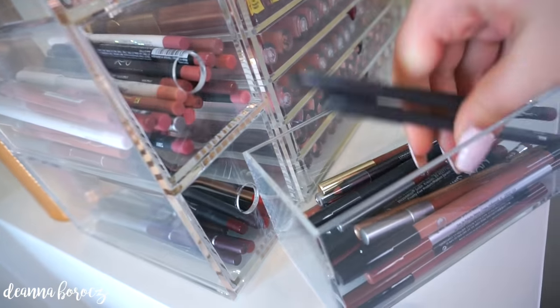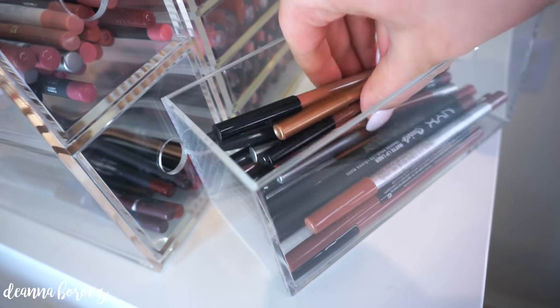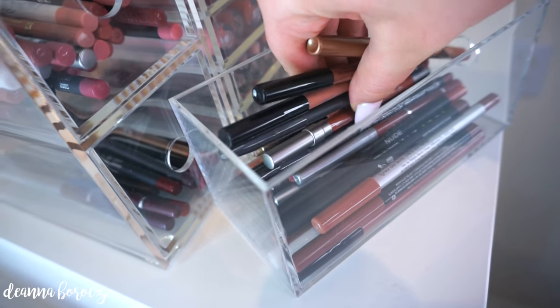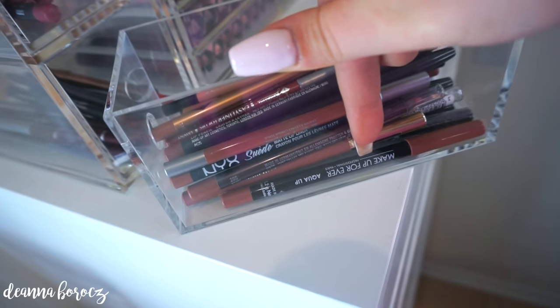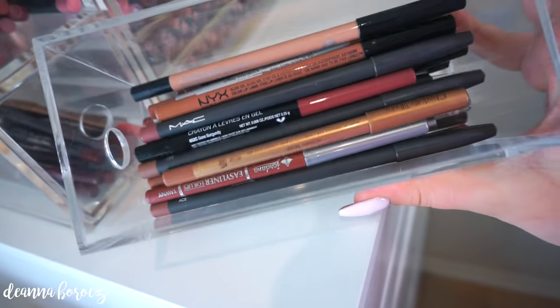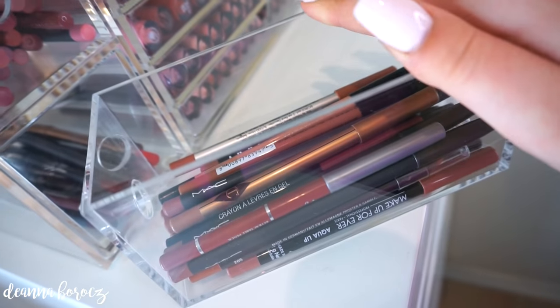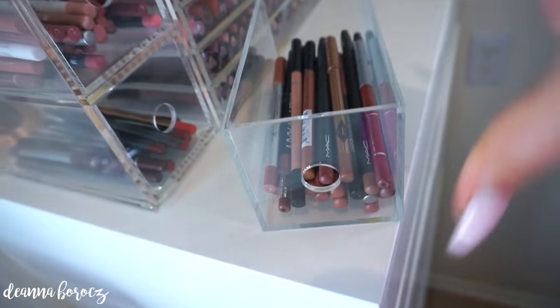I also have Sephora, Palladio, NYX, BH Cosmetics, Urban Decay, Jordana, and a Makeup Forever one in the first drawer. Any lip liner I can get my hands on I'll pretty much buy at least one color from — I just love collecting and trying out new lip liners. These are all my beige-y tan nudes.